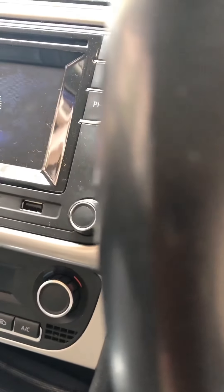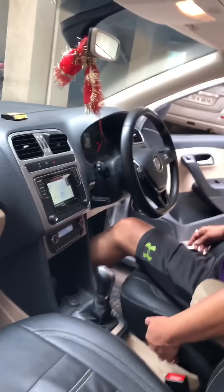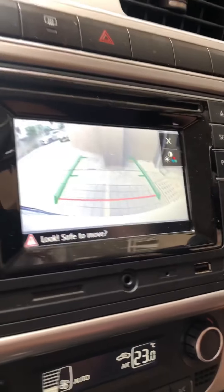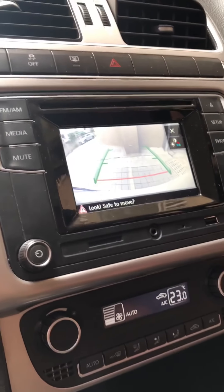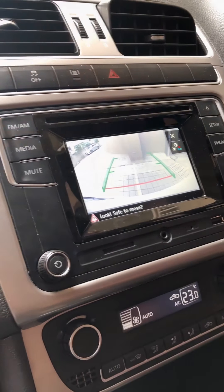You get a rear camera display on the touchscreen, and as you can see it is pretty clear and helps you see more easily. And to keep your drinks or different stuff cool, you will get an AC vent inside the glove box — that is really awesome.